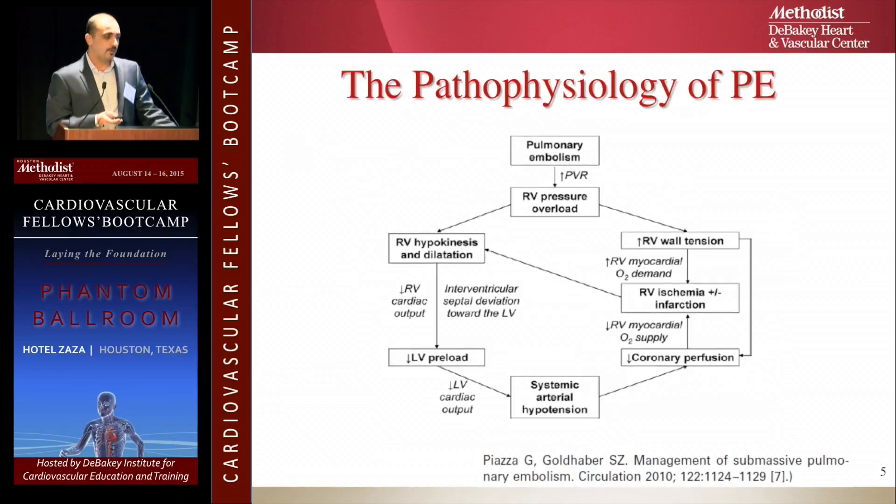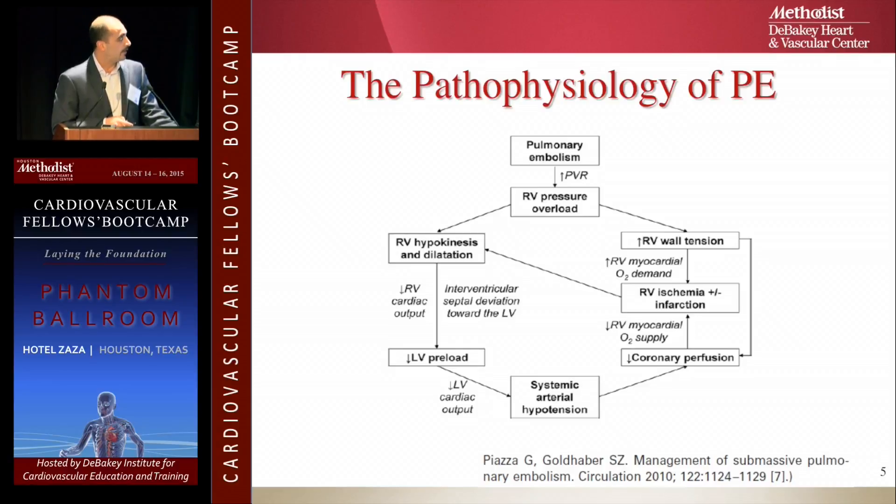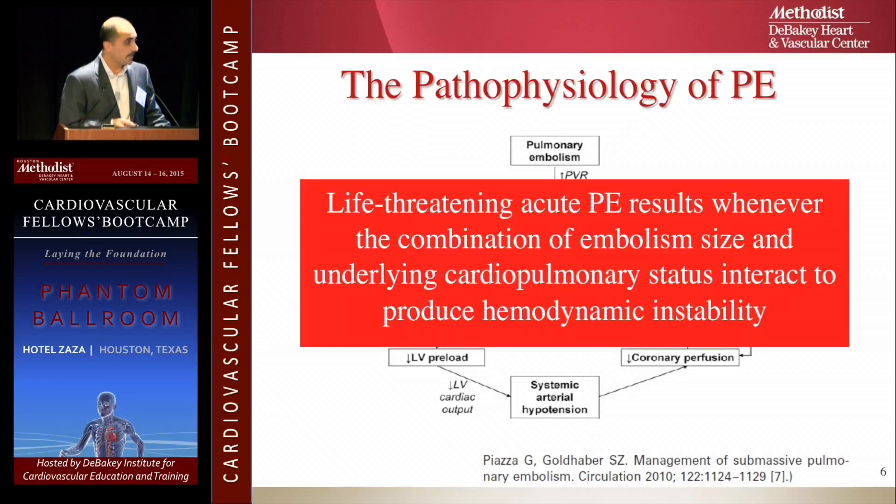You have to understand the pathophysiology of pulmonary embolism to know what we're targeting. Pulmonary embolism increases pulmonary vein resistance, causing right ventricular overload and hypokinesia of the right ventricle, which dilates. That decreases right ventricle cardiac output and pushes the septum towards the left ventricle. Now you have less volume in the left ventricle, decreasing cardiac output, causing decreased perfusion of the coronaries, more ischemia, more damage, and more hypokinesia.